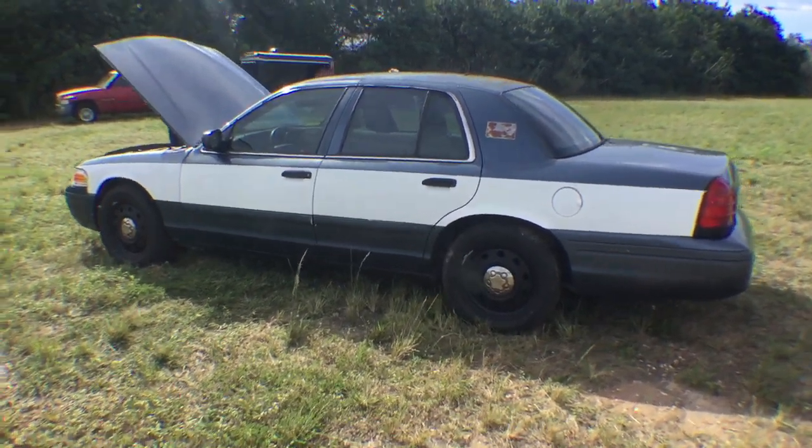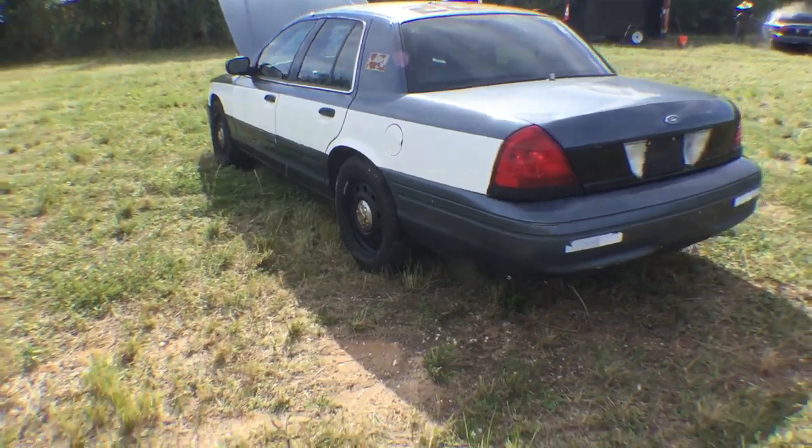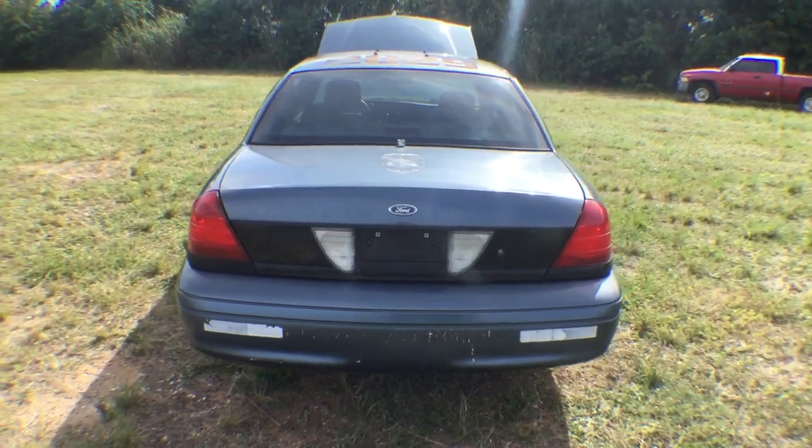Battery is dead — this car needed a jump start. Taillights look good, there is a bit of residue from the decal removal.